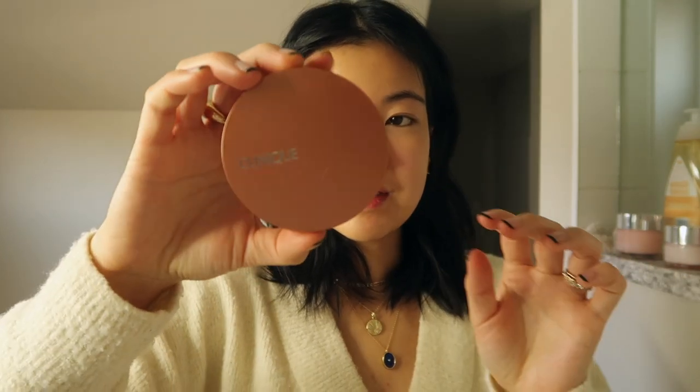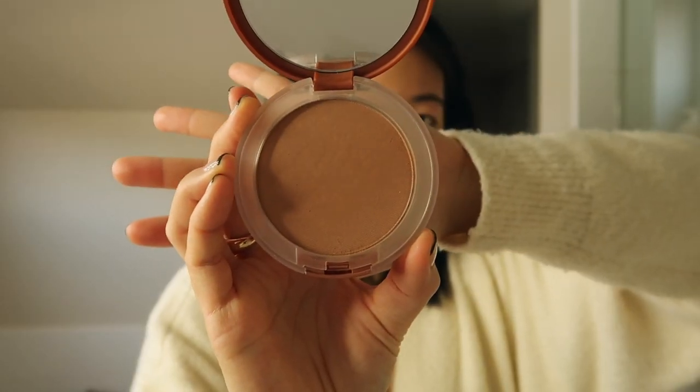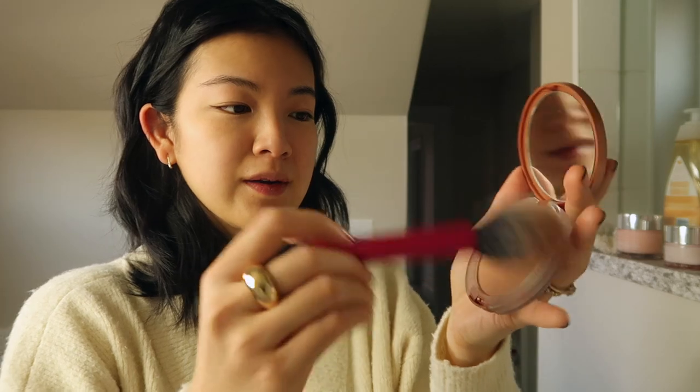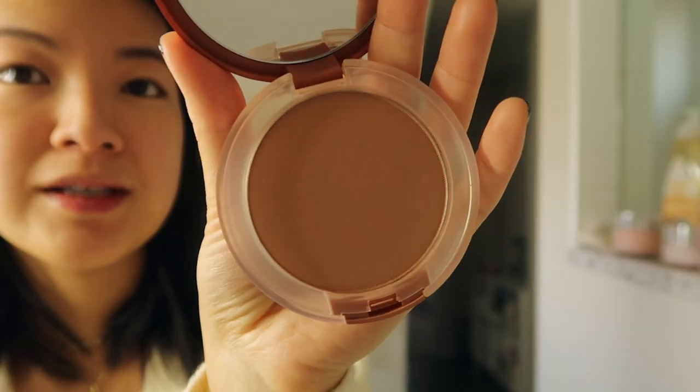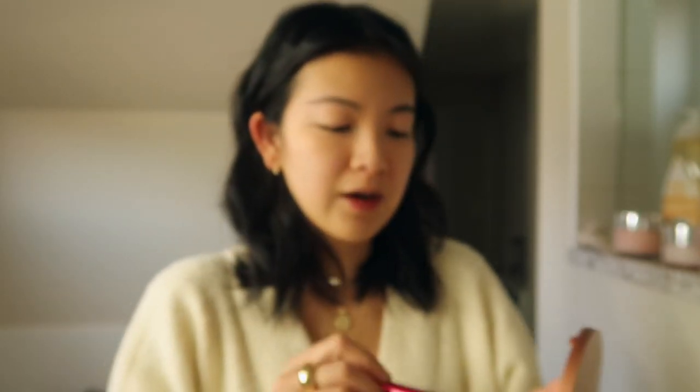So before I do my brows and mascara, I'm going to do some bronzer. This is their True Bronzer — it's a pressed powder bronzer and I'm using it in shade number two, Sun Kiss. I'm just going to take a regular powder brush. You can see it's pretty matte but it has some flecks of shimmer in it — not a lot, which is what I look for. I'm just going to put this kind of all over my face for a little bit of warmth in the classic shape to help with a light contour, because I'm not the biggest fan of heavy contour.